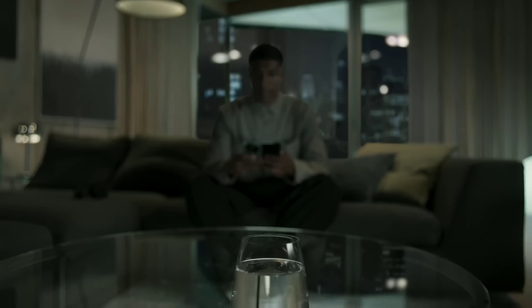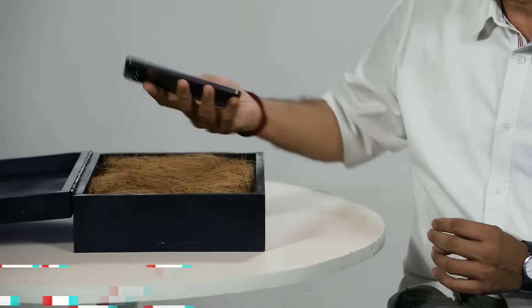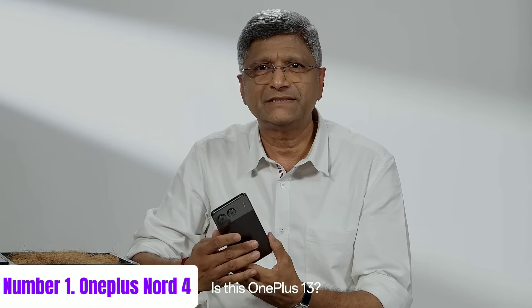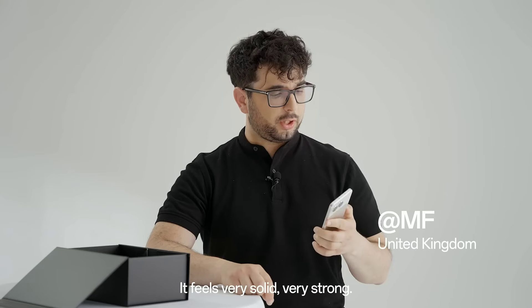Plus, the device's sleek premium design and durable hinge technology ensure longevity and style. Running on OxygenOS, the OnePlus Open offers a smooth and customizable user experience. Experience the future of smartphones with the OnePlus Open, where versatility meets cutting-edge technology.